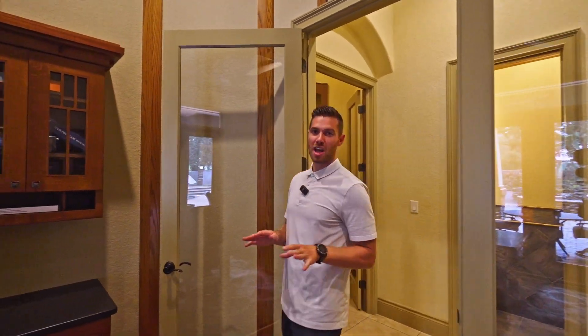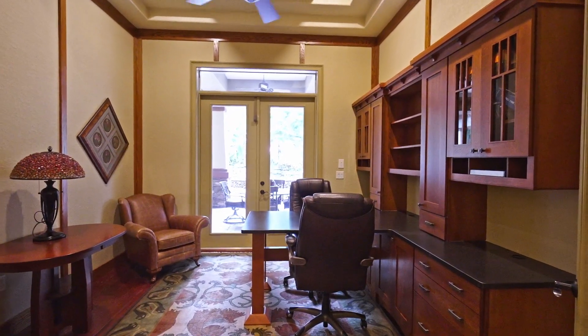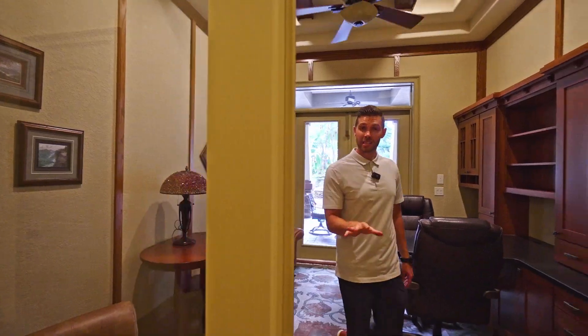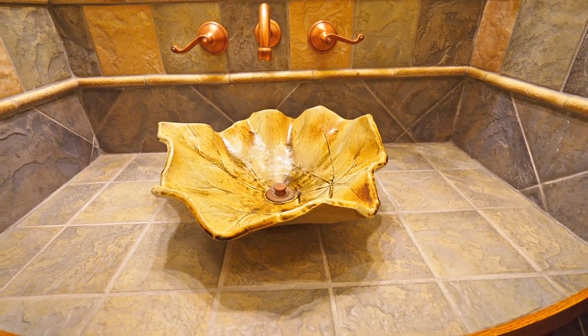Starting off in this office space, you can see we've got a lot of dark colors coming in here. I love the ceiling detail — nice wood beams in the tray ceilings — and doesn't this just say executive? It just feels like that in here. Exiting our office space, directly across from me we have our second downstairs half bath. You can see some of that slate-look tile in there, and that incredible unique sink made out of ceramic — I really like that touch.